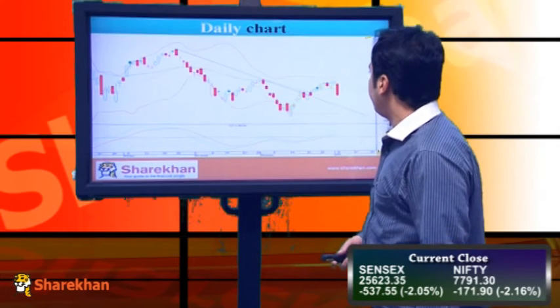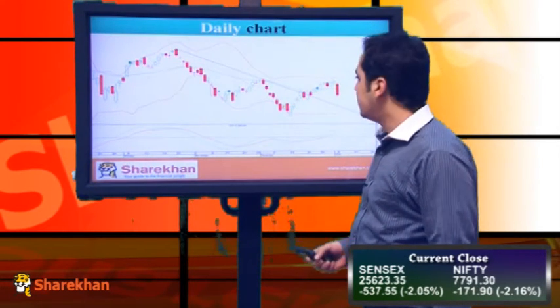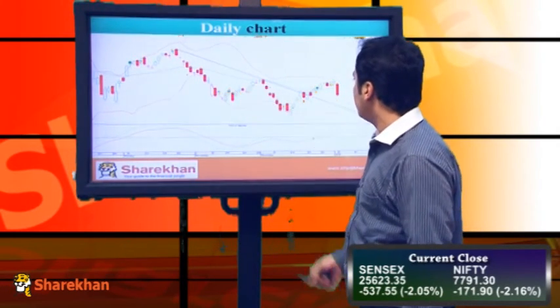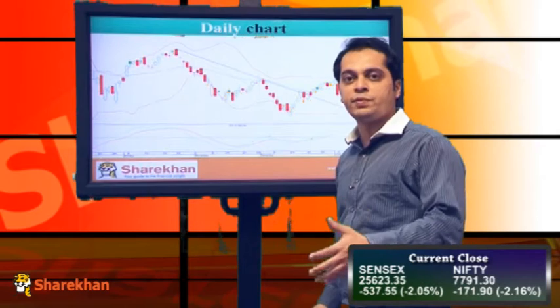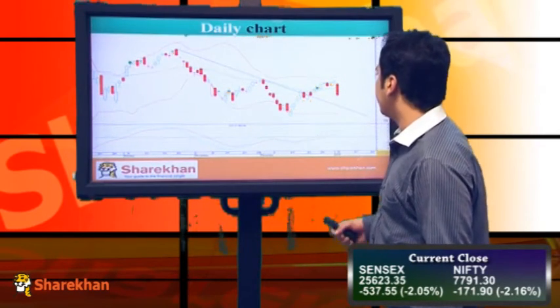This is the daily chart of Nifty, wherein we are seeing that the index has taken a resistance near its previous swing high of 79.79, which is this area. Nifty in the last trading session did manage to close in positive territory and gave a good weekly close, but was unable to surpass the previous swing high of 79.79.